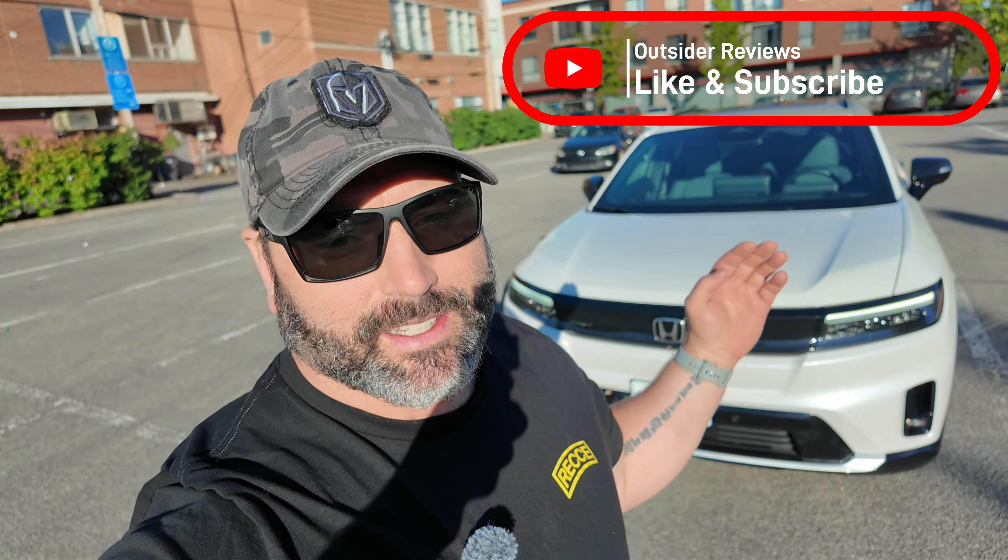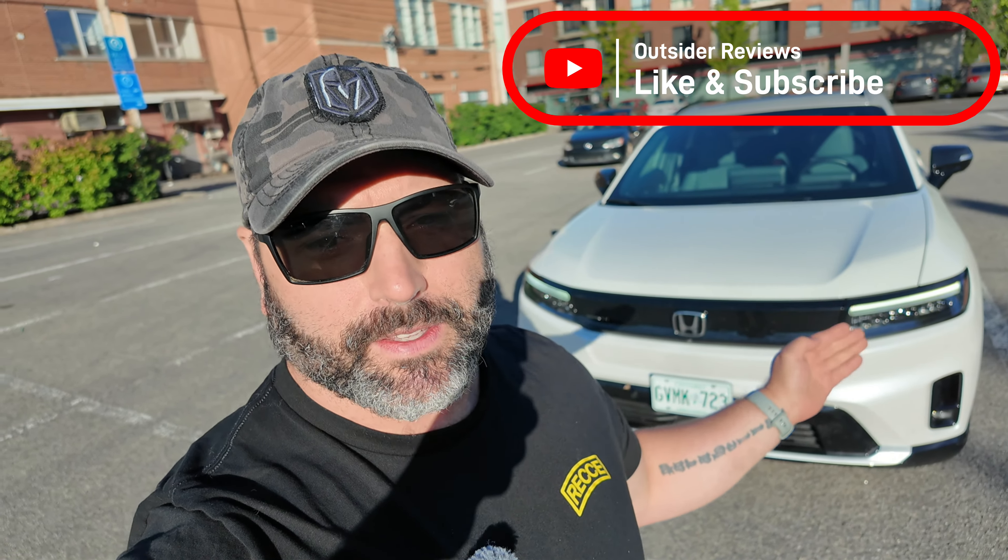Hey everybody, I'm Pat from Outsider Reviews, and I'm just going to show you a couple points of why the Honda Prologue may be the better version of the Blazer. We all know they share the same platform — General Motors have this joint venture. If you didn't check out our full review, click on the link above. Now, this is going to be a short video. I'm just going to point out a few things that the Honda Prologue actually does better, in my opinion, than the Blazer EV.